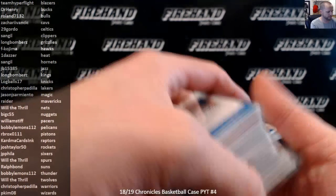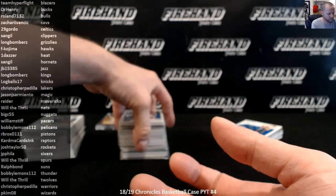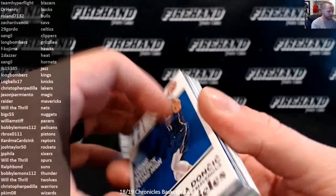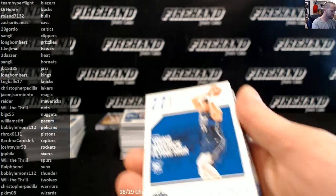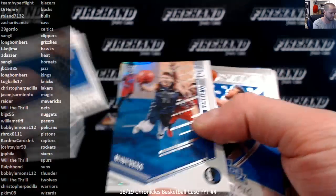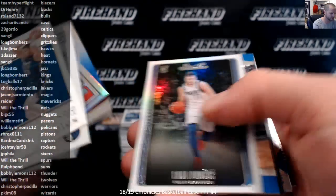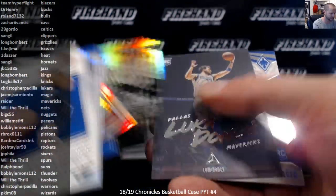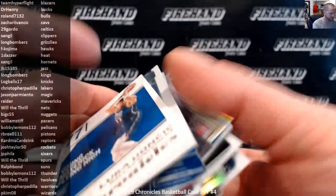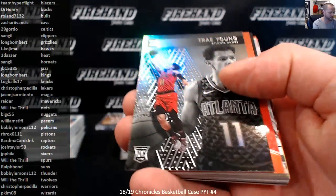Alright guys, here is your recap. Luka Doncics and Trae Youngs that were numbered higher than 99 or not numbered at all: we got 17 Luka Doncics numbered higher than 99 or not numbered.